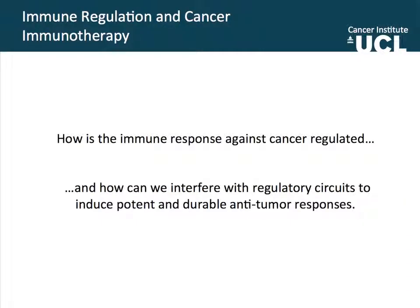The first question is, how is the immune response against cancer regulated? Which is a pretty big question. And following that one, linked to that question, is how can we interfere with that regulation in order to promote the strongest and long-term and durable anti-tumor responses?